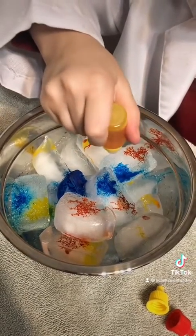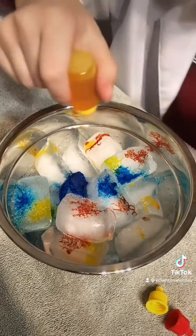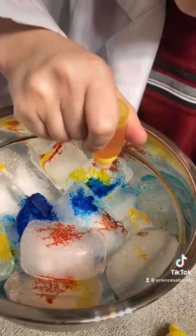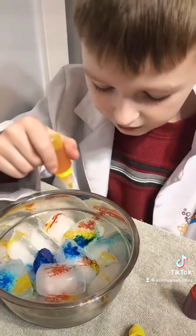Whoa! Put some right here. Look at that! It has made green. An accident.